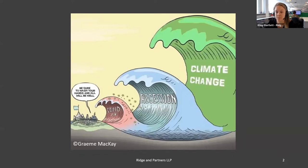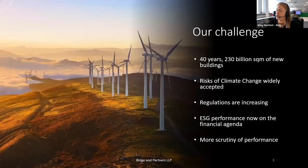We're seeing a huge amount of momentum in this area at the moment, and Simon and I will both talk about that as part of today's presentation. Over the next 40 years, it's estimated that 230 billion square metres of new buildings will be constructed around the world — a huge amount of construction. We need to be doing things differently if we're going to mitigate against climate change.